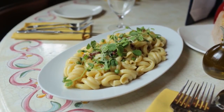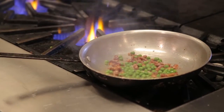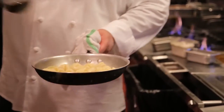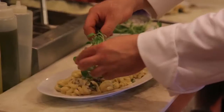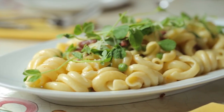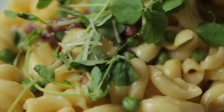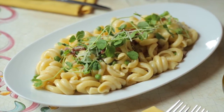So this is our carbonara and this is trottole, which is kind of like a corkscrew pasta. We cure our own pancetta in-house and we have fresh English peas, mixed with an egg cream. It's actually much lighter than what a lot of people would think of as carbonara sauce — this is really how they do it in Italy, using the egg yolk to make the sauce as opposed to adding heavy cream. We top it with Parmesan cheese and some pea tendrils. We try to make it so people don't leave here hungry.